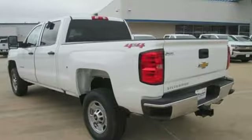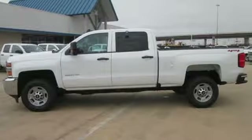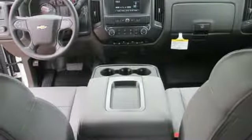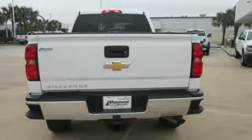It comes with the features you need: streaming audio, power heated mirrors, manual tilting steering column, auto dimming rearview mirror, Wi-Fi hotspot, air conditioning, V8 engine, trailer brake controller, gas pressurized shocks, and automatic transmission.